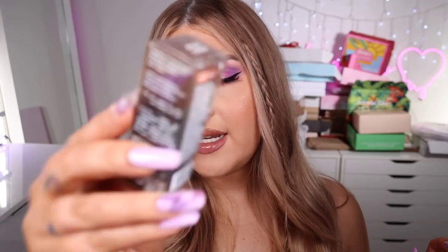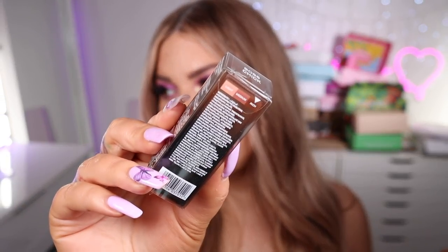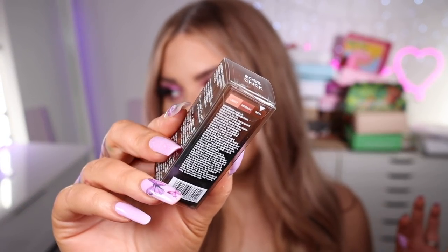I'll link everything down below and list every shade name in order. On the actual packaging of the lipsticks it says light, medium, and rich on the back, so I'm assuming that is the depth of the lipsticks themselves. I'm going to start with the light ones and move along.